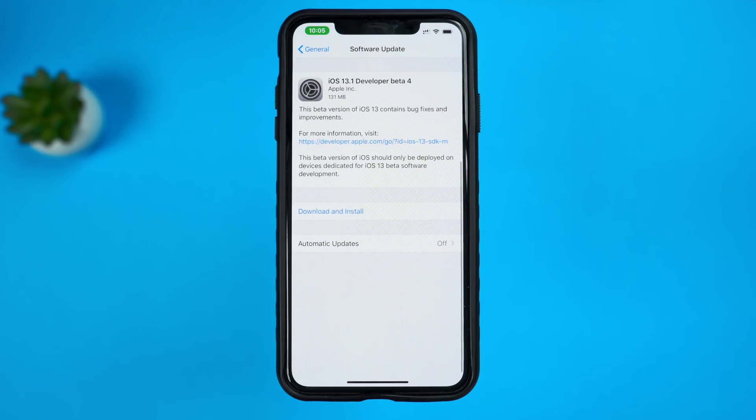Yes, this update was kind of lackluster — nothing really new going on. We might be expecting the GM version of iOS 13.1 coming pretty soon, hopefully in the next couple of weeks, as we are getting the new iPhone 11, 11 Max, 11 Pro, and 11 Pro Max coming out. Hopefully we'll be seeing some new features added on those phones as well.